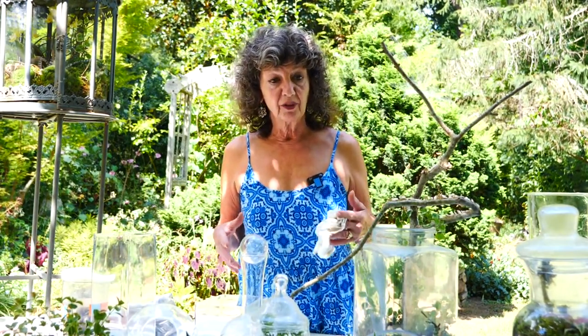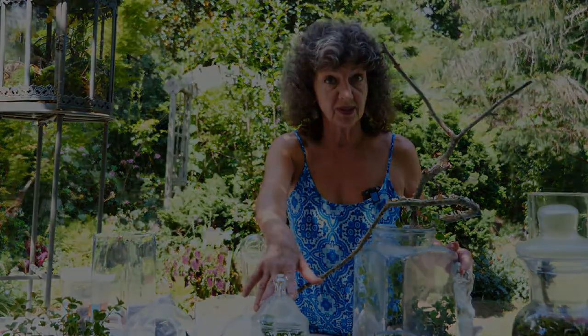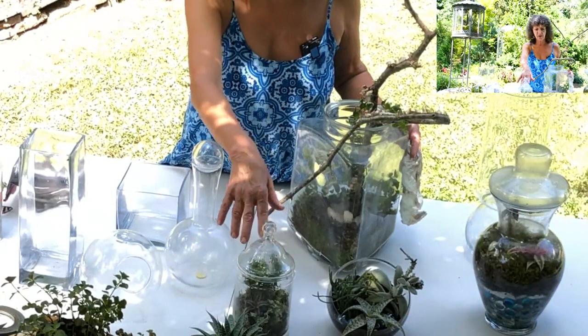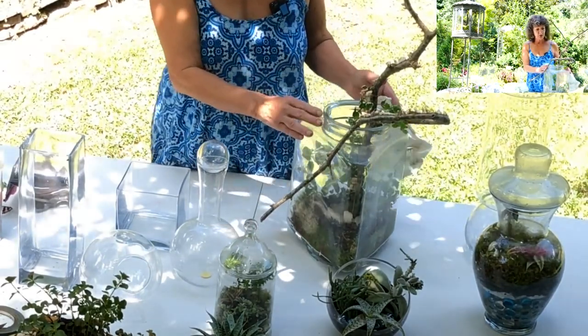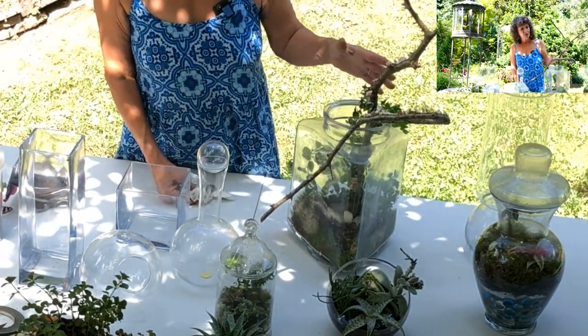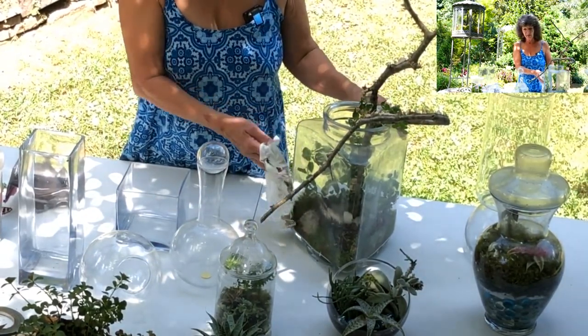We're here today to make my very favorite thing: terrariums. To start off, I wanted to talk about the diversity of plant material as well as containers you can choose. I've made a few examples for you to see. Some of them are closed containers, and some of them are open, which allows us to create a much bigger format. Terrariums are great because there are so many containers you have at your house that you could use that you never even thought of.